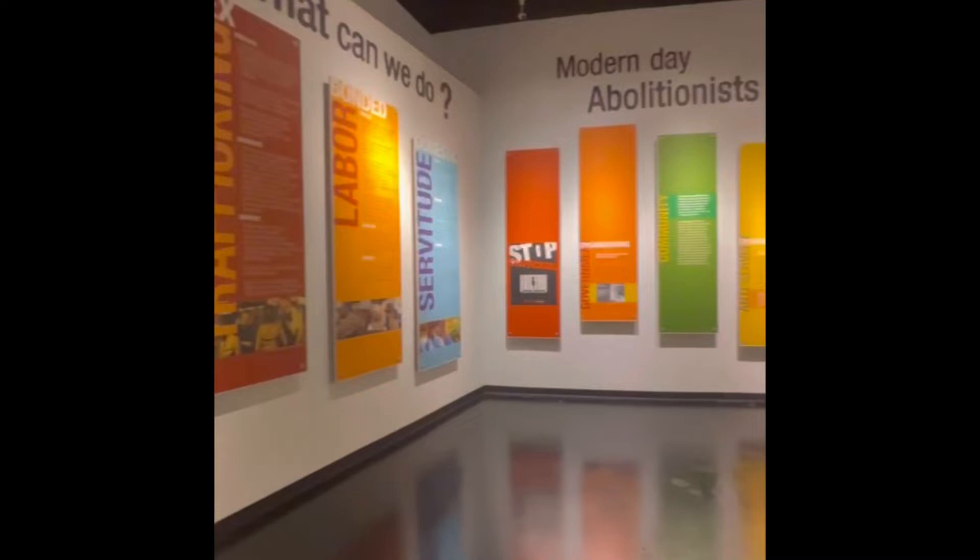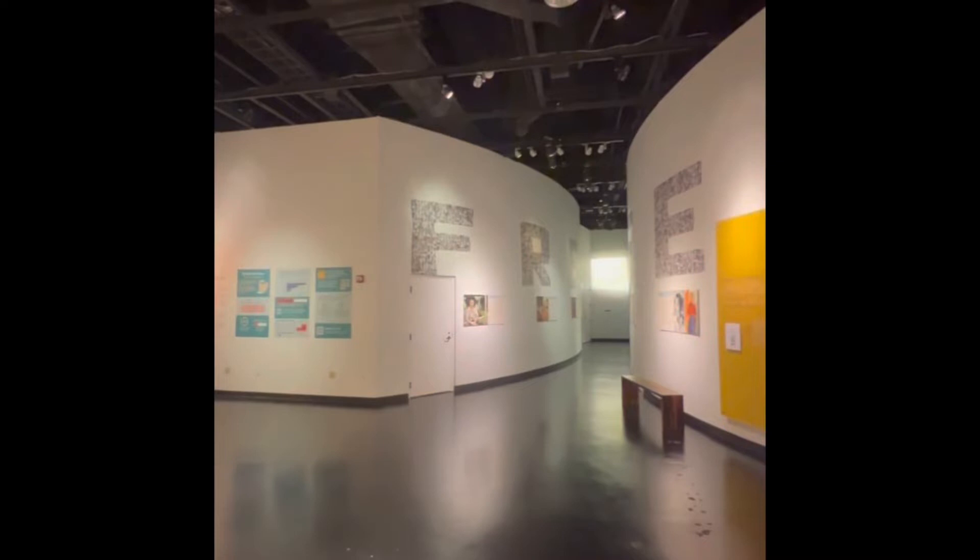I also really enjoyed the Slavery Today exhibit, because I think it showed that although slavery was abolished, there's still invisible slavery going on throughout the world today. I also really enjoyed the Brothers of the Borderland film — it showed the struggles and hardships they had to go through, and the theater it was in was also really cool.